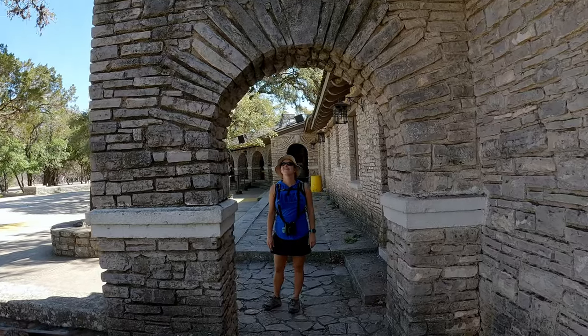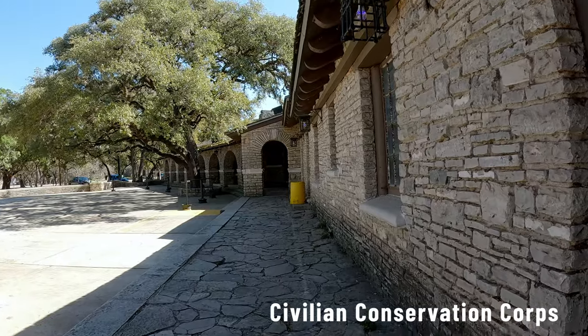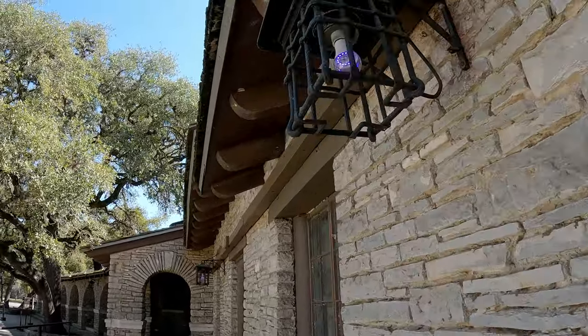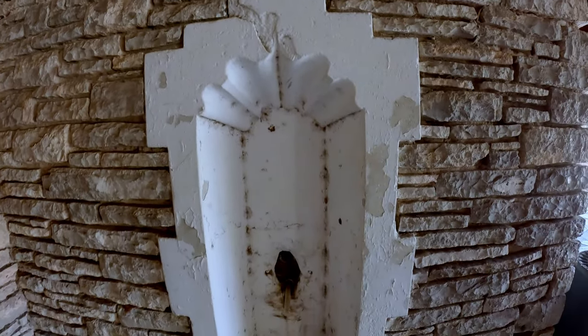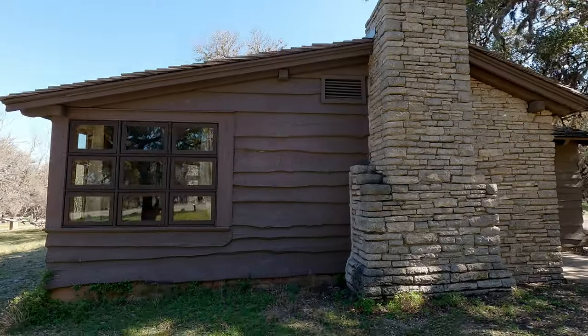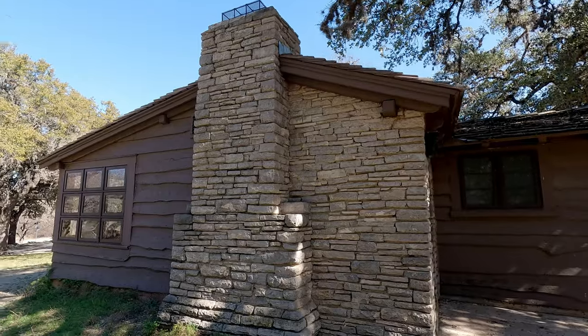There is something here for pretty much every member of your family. Garner State Park was opened sometime in the '40s, but it was constructed by the CCC through the 1930s and early into the 1940s before it opened. There are a lot of buildings and construction here from the CCC — from the dance hall and pavilion, which are really cool and where they still have dances in the summertime, to what's now the State Park Police Headquarters, and all the way down to the trail bollards and markers throughout the park.